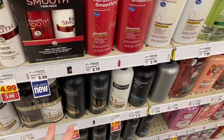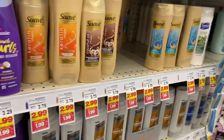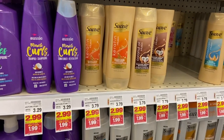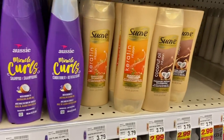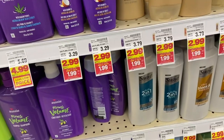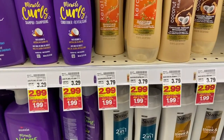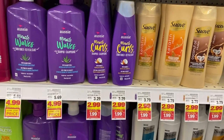For this TRESemmé scenario: buy four TRESemmés at $2.99 each on the mega sale, and grab two Suave shampoos at $1.99 — that brings you to $15.94. Use a $3 off two Suave coupon from the 1/24 Unilever insert, and two $4 off two TRESemmé coupons from the 1/31 RetailMeNot insert. That comes to $4.92 out of pocket. You get back $5 on Fetch, making it free plus a 6-cent money maker — a really great deal.